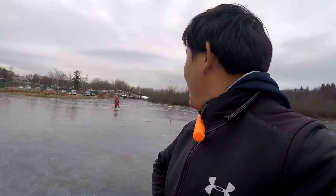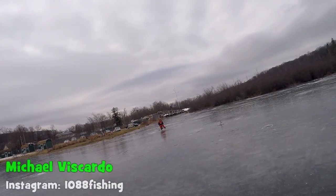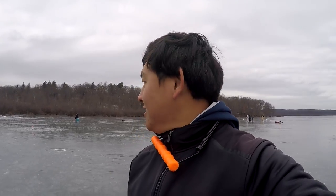We have one more person here — Mike, a bit far away. He's still working for it. He's got an Instagram page, I'll link it in the video. So this is it for now — we've got about 15 to 20 tip-ups out there, all with live shiners. Hopefully we'll land some fish today.